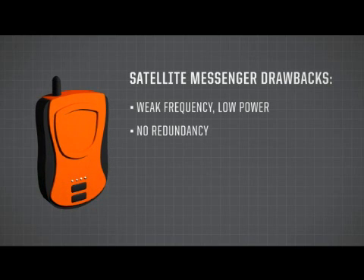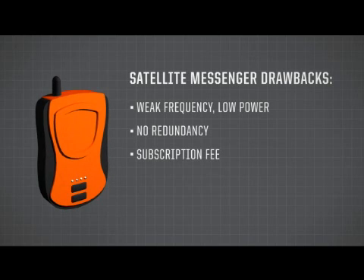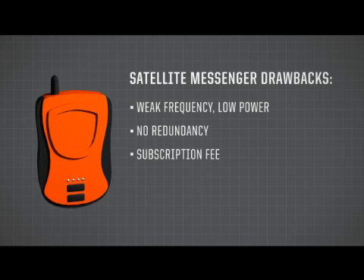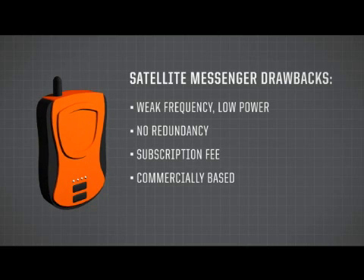If it can't acquire a GPS signal, then it's not going to transmit any position data whatsoever. They're also subscription-based — if you let your subscription lapse, the beacon will not work. Unlike the 406 MHz system, which is backed by the world's government agencies and search and rescue agencies, and there is no subscription fee. Satellite messengers are also commercially based — created by satellite communication companies. If they change their business model or decide to get out of the search and rescue business tomorrow, your device will not work. Compare this to a 406 MHz beacon, which is backed by the COSPAS-SARSAT system — an internationally funded satellite system that's been around for over 20 years and will be around for many years to come.